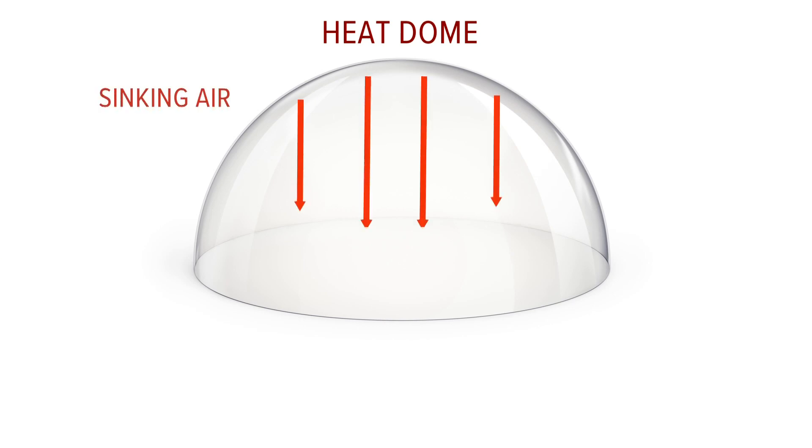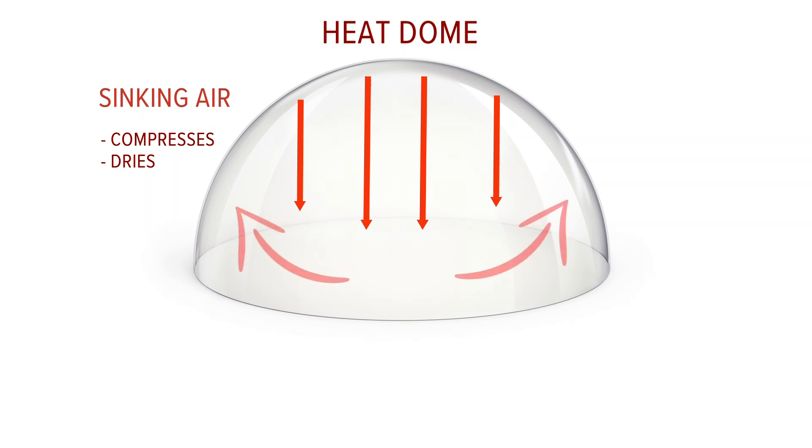The air under that dome is sinking. When air sinks, it compresses, which dries the air. With drier air in place, the land surface can get hotter, and the extra heat that produces actually helps to reinforce the dome itself.